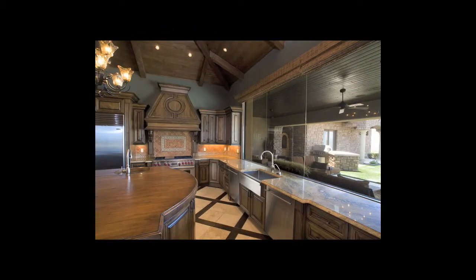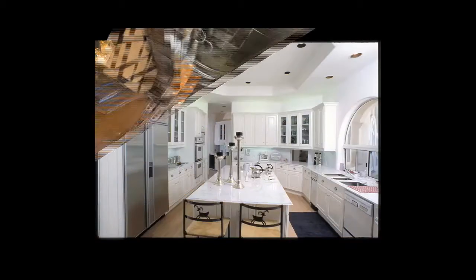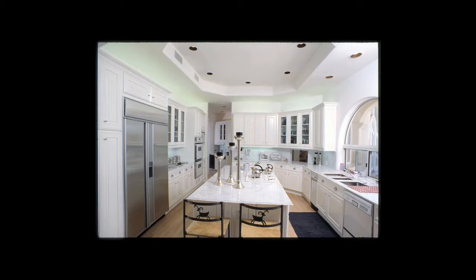Kitchens provide quite a challenge because cabinetry and stainless steel oftentimes have a lot of reflections to deal with. Again, this is strobe lit to balance so you can see the exterior. And if they don't look lit, that's a good thing — as this is lit.